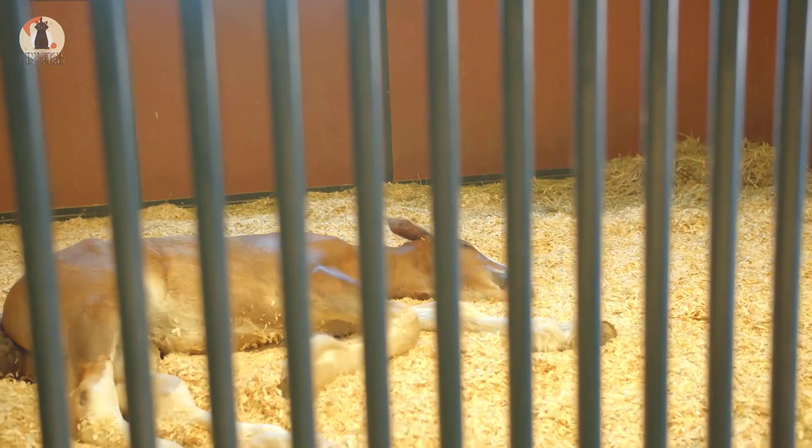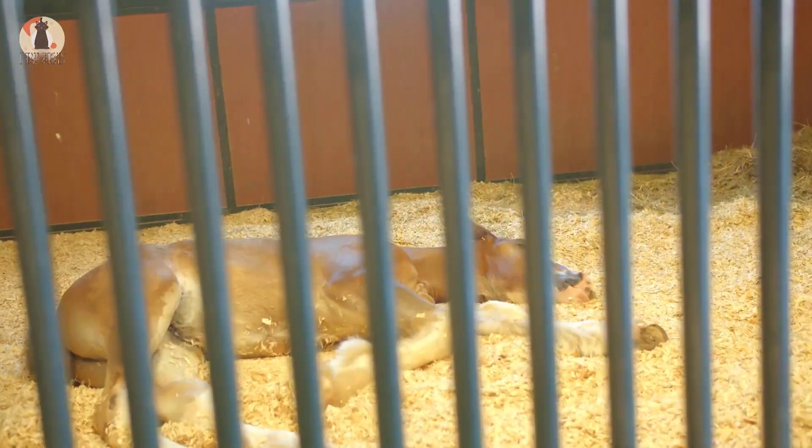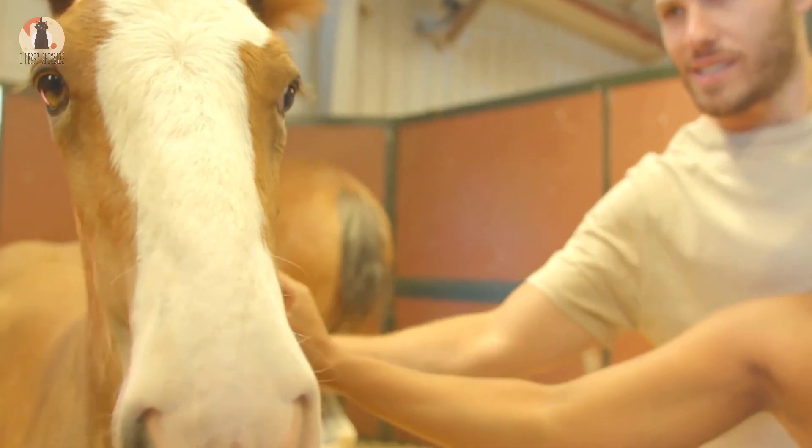It must have been a sight to behold when Jackie and Scott Nelson saw Coconut for the first time. She was not only a Medicine Hat horse, but she even had other markings that made her even more rare. This is one special and beautiful filly.